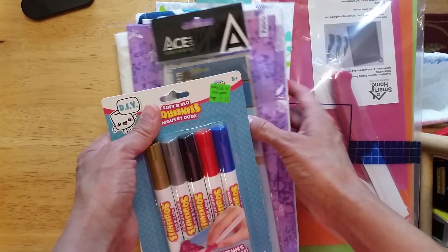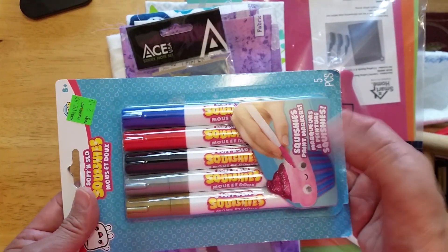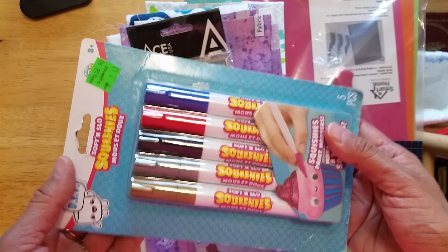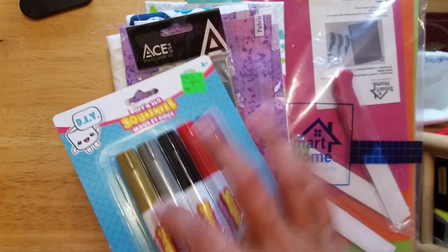And then this stack came from Walmart — Squishy's, they're paint markers. I like painting, and I love these colors.